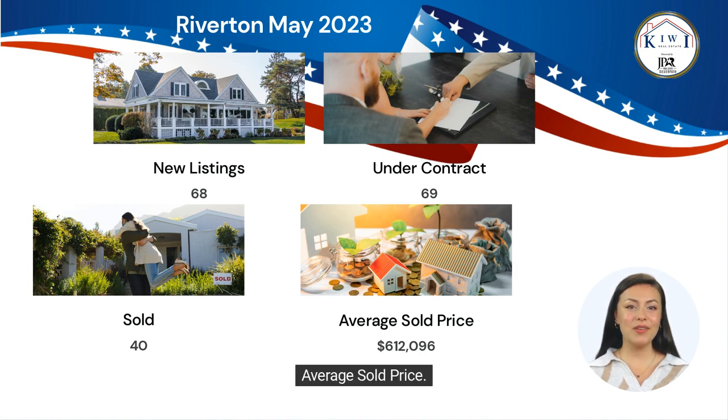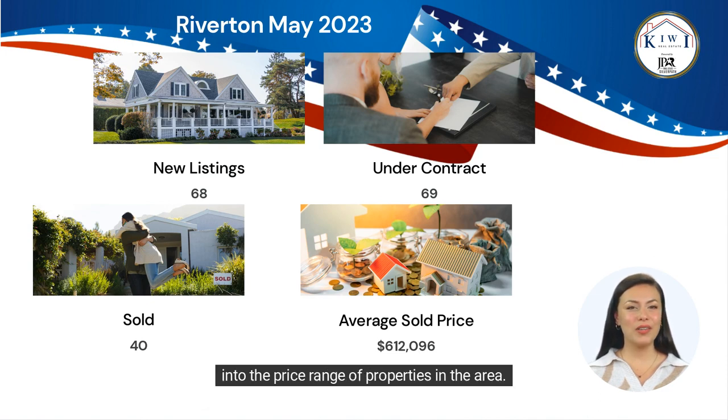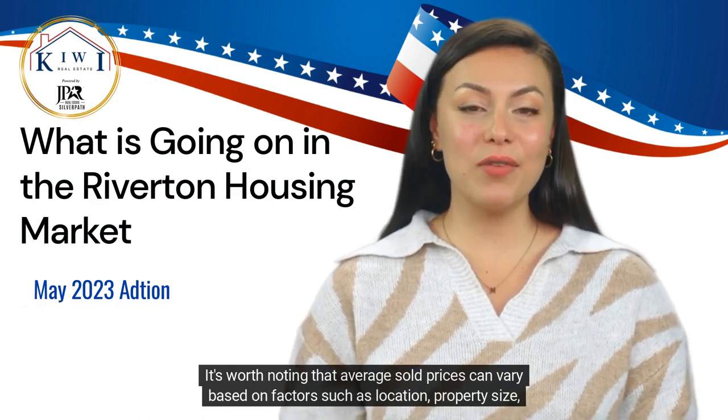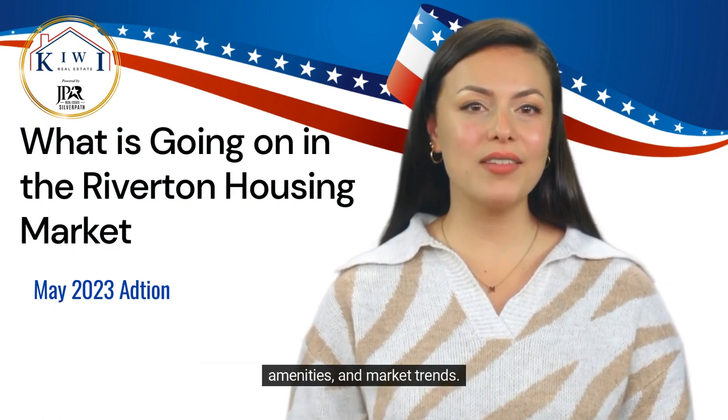Average sold price: The average sold price for homes in Riverton during May was $612,096. This figure provides valuable insight into the price range of properties in the area. It's worth noting that average sold prices can vary based on factors such as location, property size, amenities, and market trends.